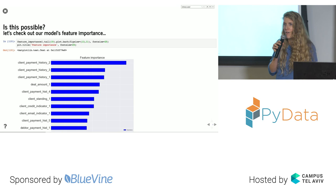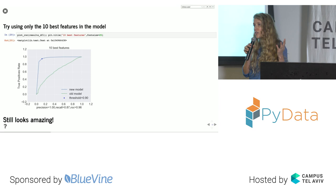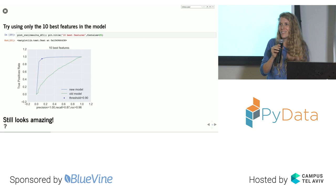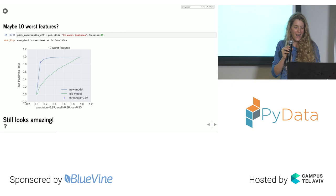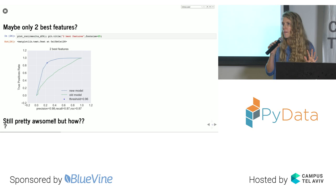I decided to run experiments. I took only the ten best features and ran cross-validation again — still got really amazing results. Then I took the ten worst features — still really good results. Then I went further and just took two features — and still got pretty good results with only two features. Something here was clearly weird.